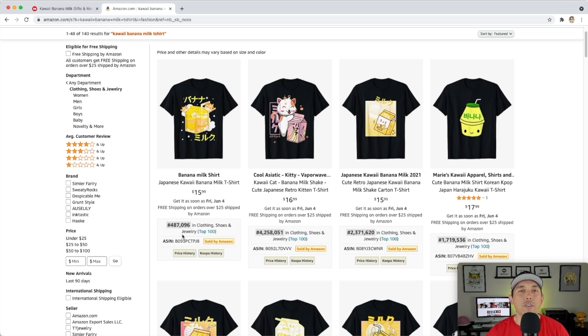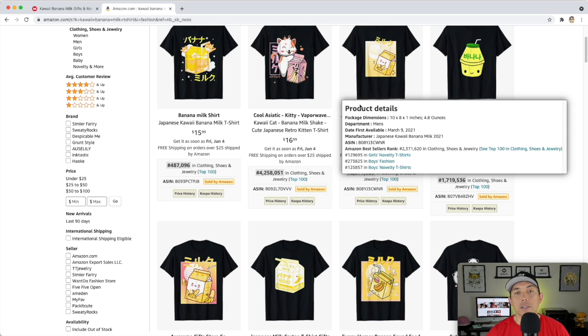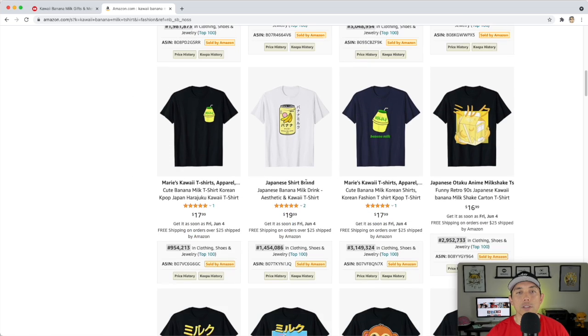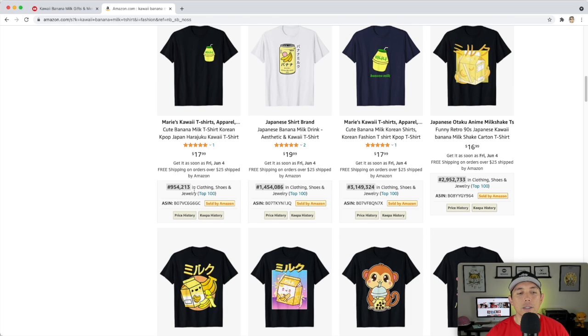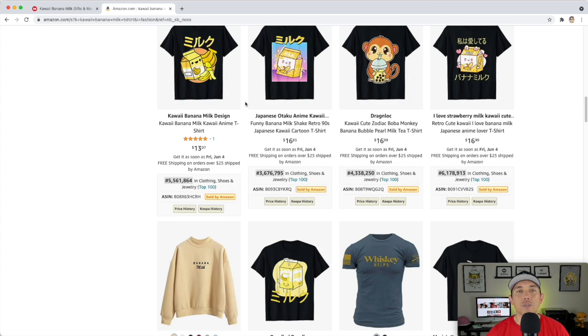I like to look for something below 500,000 — the lower, the better. Below 500,000 means it's selling currently, probably within the last two weeks. Those over a million probably sold in the last month or two, but they still sold. A lot of these have BSRs, which is a good sign, but they're higher than I'd like — 900,000 is still a little high.